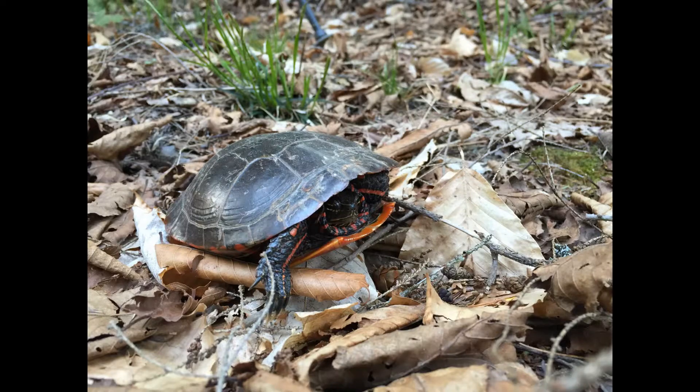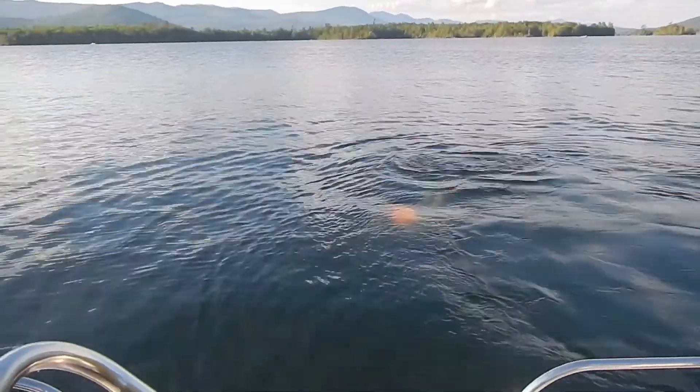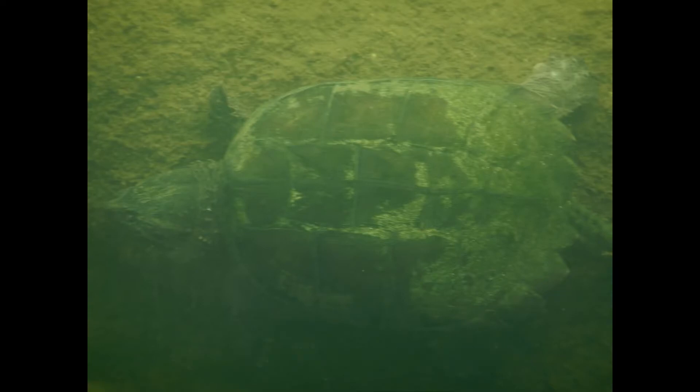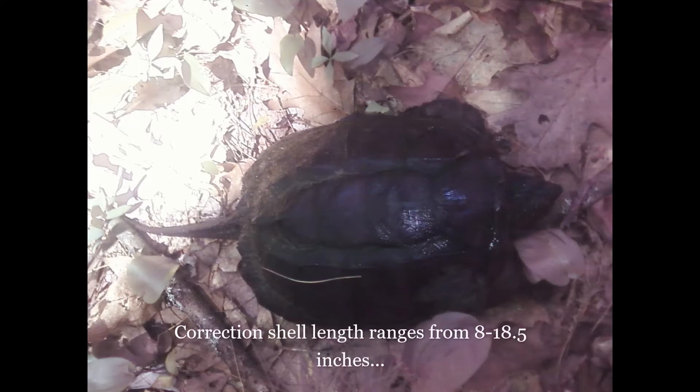The last two, the painted and snapping turtles, are common and found across New Hampshire. Today we'll dive beneath the surface of Squam Lake and learn a little more about the snapper, or common snapping turtle. Snappers can be found as far north as southern Alberta, east to Nova Scotia, and extending as far south as the Gulf of Mexico and into central Florida. Their shell length ranges from eight to eight and a half inches and their tail is nearly as long as their shell.